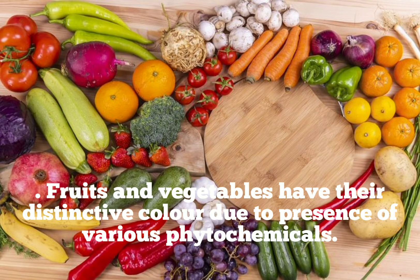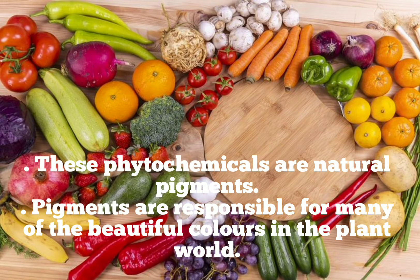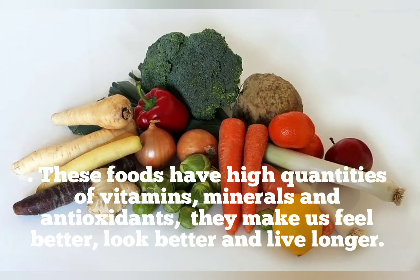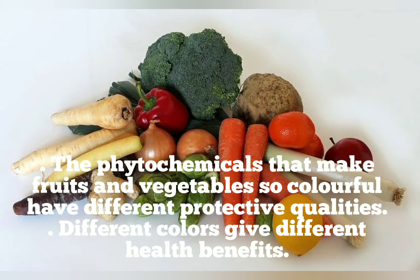Fruits and vegetables have their distinctive color due to the presence of various phytochemicals. These phytochemicals are natural pigments, responsible for many of the beautiful colors in the plant world. They are advantageous in promoting health and preventing diseases. These foods have high quantities of vitamins, minerals and antioxidants. They make us feel better, live better and live longer. The phytochemicals that make fruits and vegetables so colorful have different protective qualities, and different colors give different health benefits.